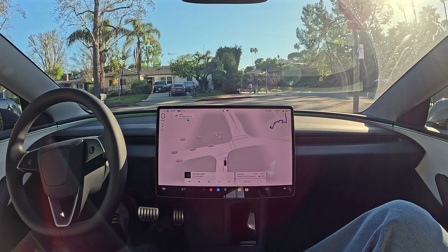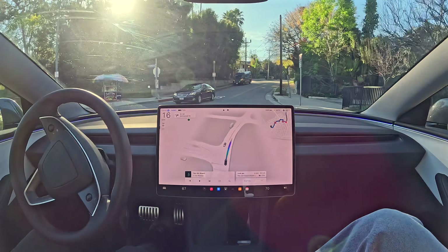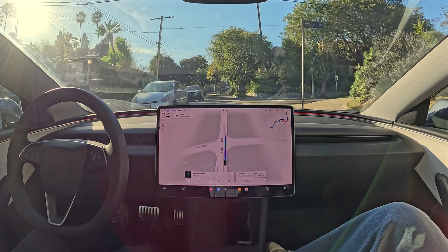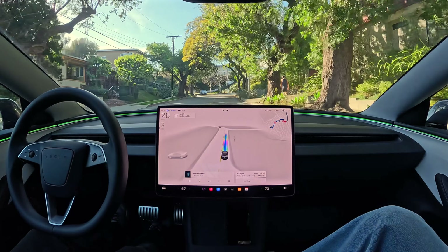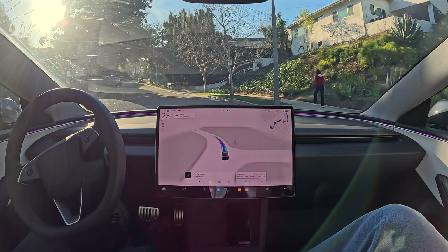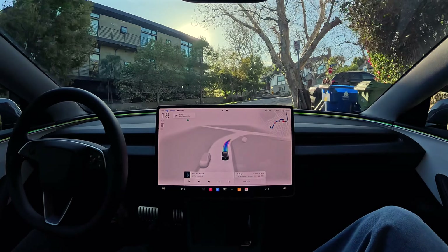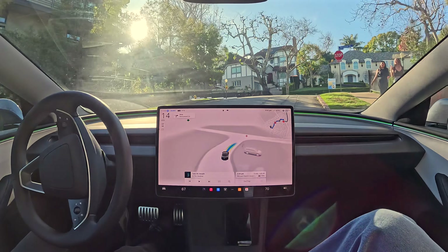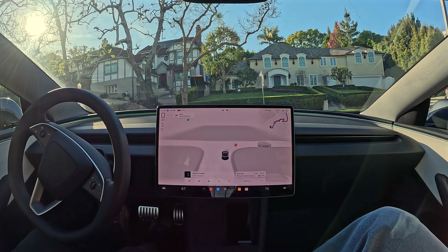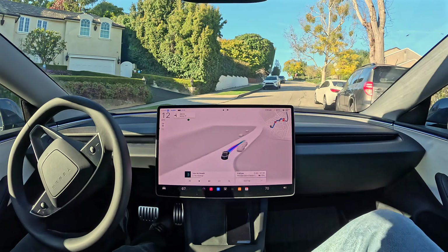Now we're making a right turn — it's gentle, it's smooth, honestly more comfortable for the passengers than if I was driving the car. At the same time it's not wasting any time — it's getting us to the destination as fast as possible. And you notice driving directly into the sunlight there, it didn't phase the system. It has enough cameras all around the car that it can continue to see and keep us safe.